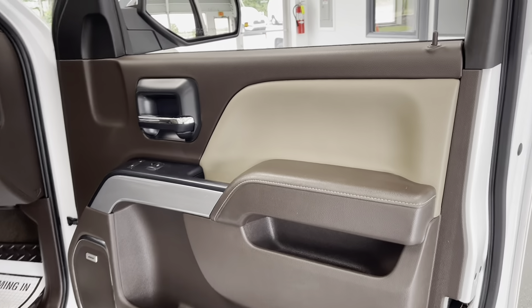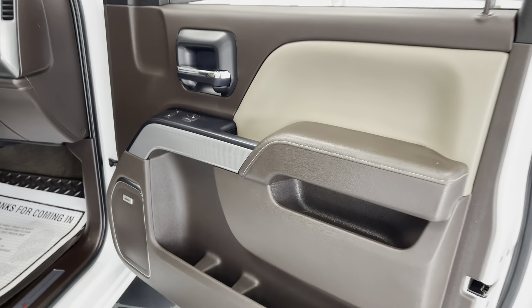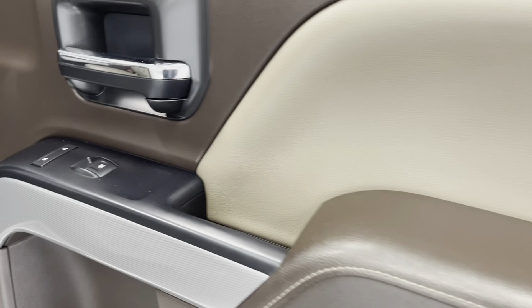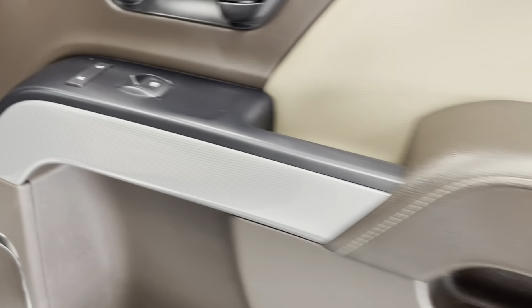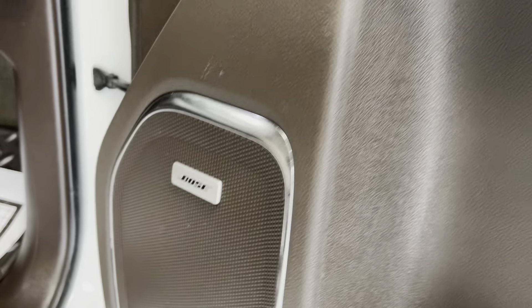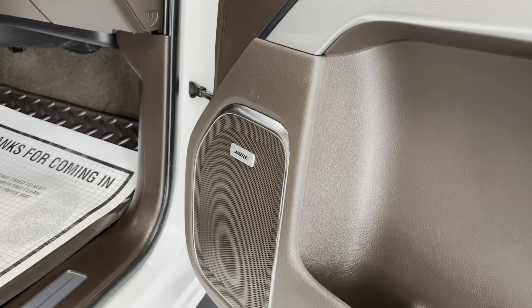One of my favorites in this truck is the interior. This is called a Coco Dune interior — two-tone. You have your tan, chocolate, and some carbon fiber accents, and that's going to continue throughout the entire interior of the vehicle. You do have upgraded Bose premium sound, so you'll be bumping and thumping in no time. Those do sound awesome — you have a subwoofer in the back.